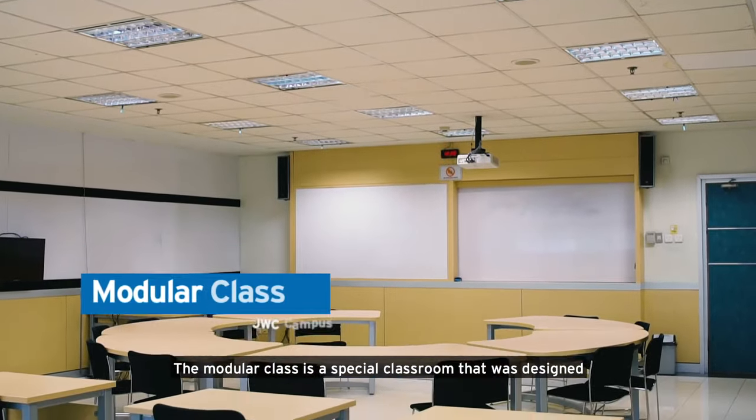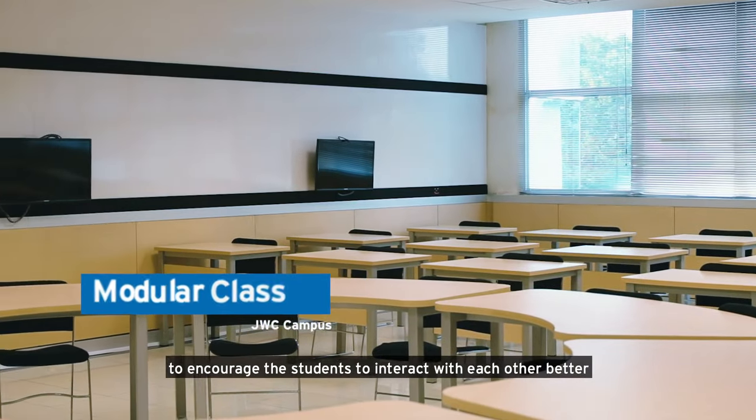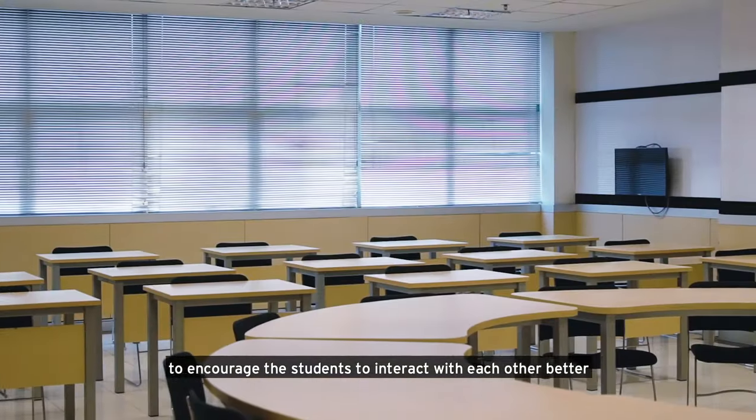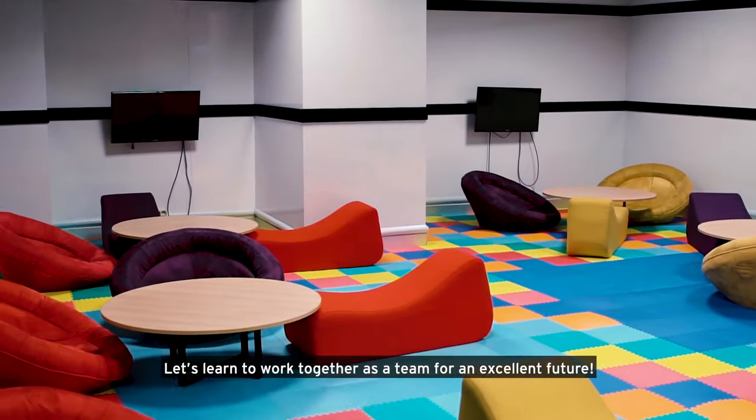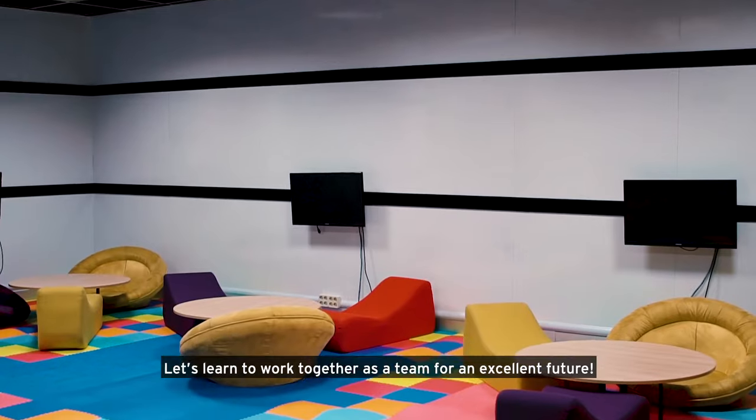This is the modular class. The modular class is a special classroom that was designed to encourage the students to interact with each other better and execute group projects like professionals. Let's learn to work together as a team for an excellent future.